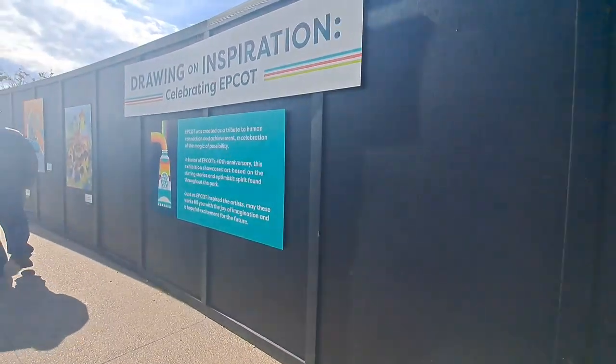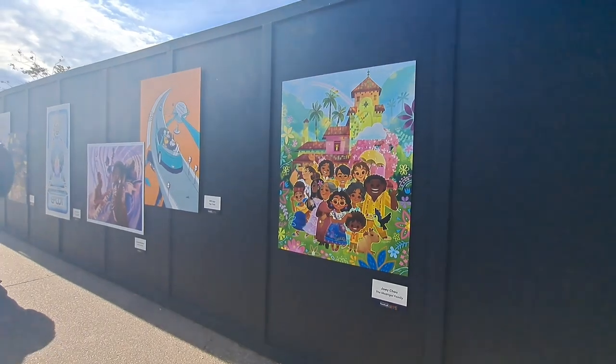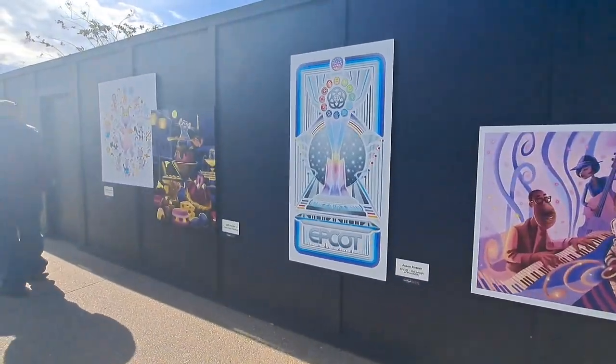As you make your way around Epcot, you're going to see art all over the place. So make sure you take time, pay attention, and look at all these amazing pieces by different artists that Disney is featuring.